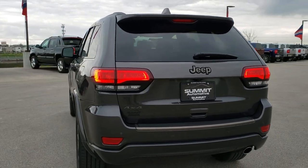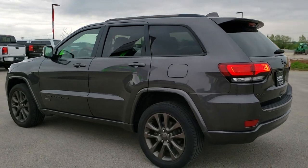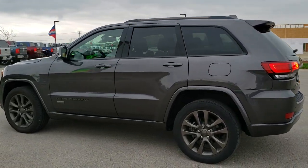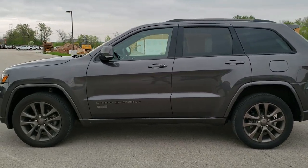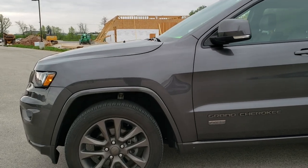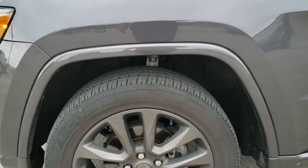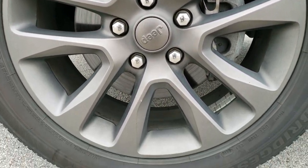Granite Crystal Pearl is the color. We shoot all of our videos in 1080p, 60 frames per second, so if you have HD capabilities on your computer, tablet, or smartphone device, turn them on right now, because it is definitely the best way to check out the quality and condition of this Grand Cherokee before seeing it in person. If you'd like to check out all the photos on this vehicle, in the upper right-hand part of your screen is a link right to our website.